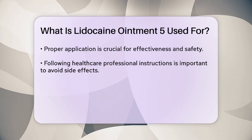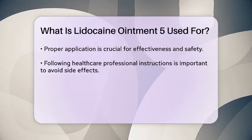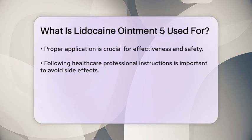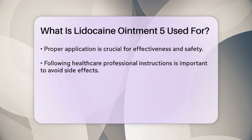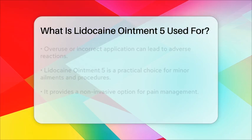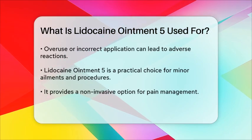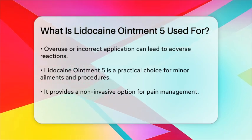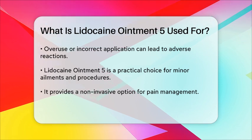It is important to note that while Lidocaine Ointment 5 can be effective for these uses, it should be applied according to the instructions provided by a healthcare professional. Overuse or improper application can lead to side effects, so it is essential to follow guidelines carefully.